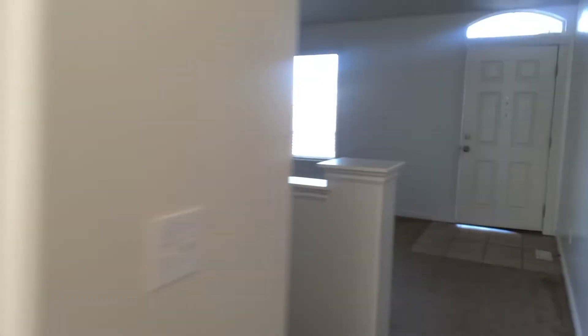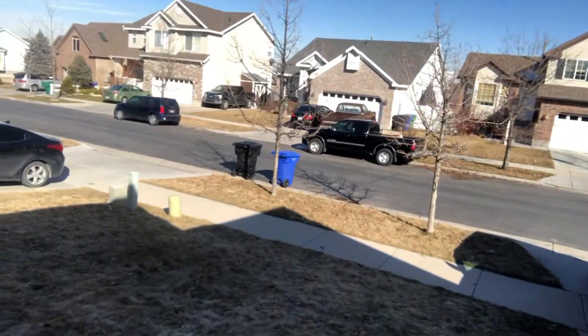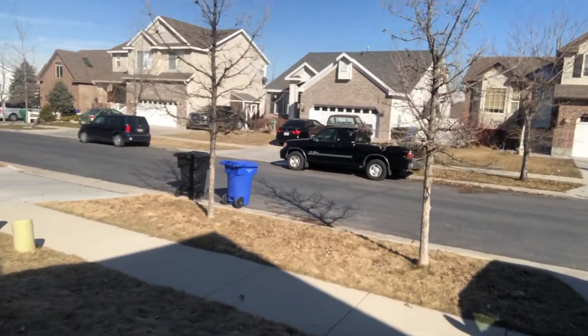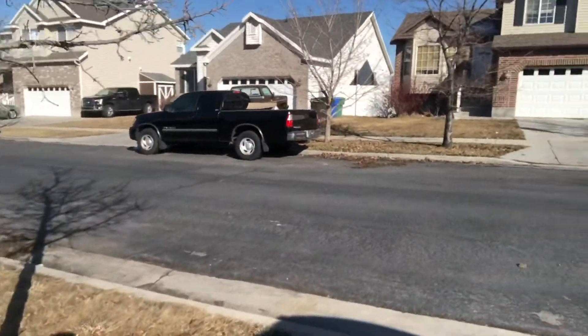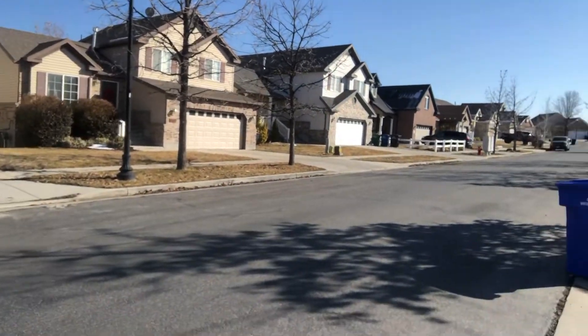Let me take you guys outside real quick to see the neighborhood and the outside of the home. It's a nice quiet neighborhood.